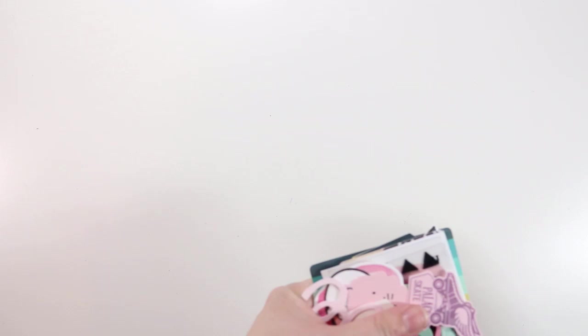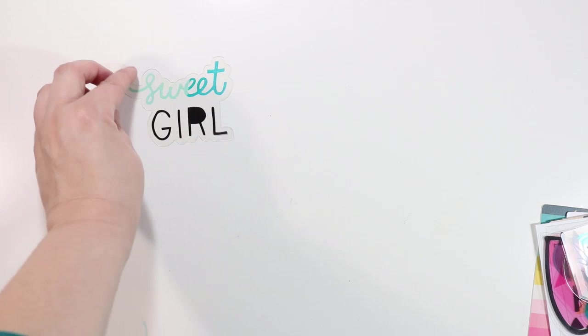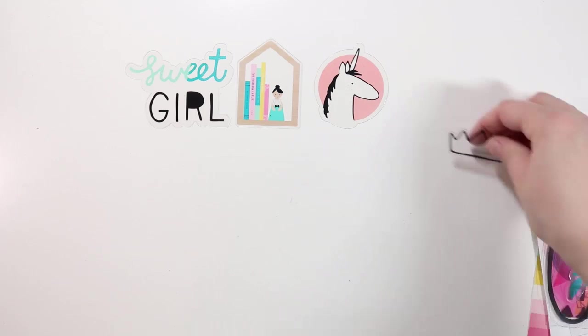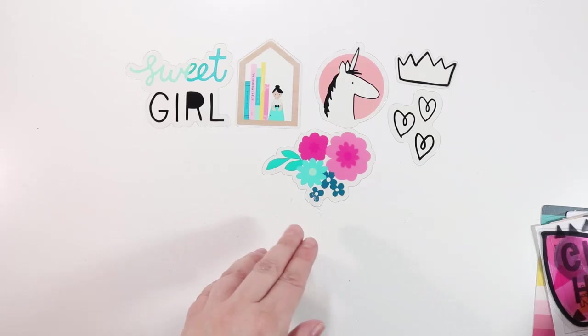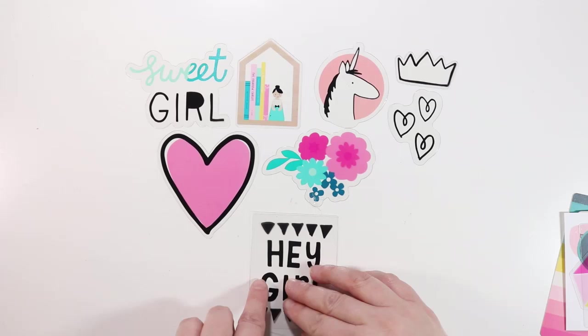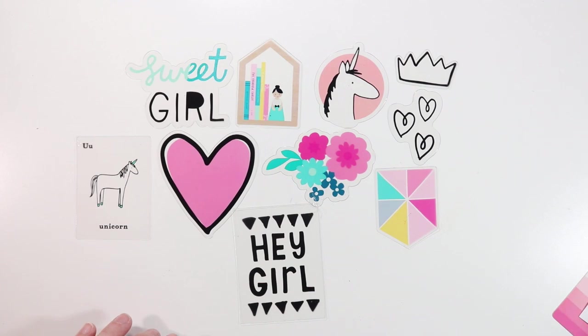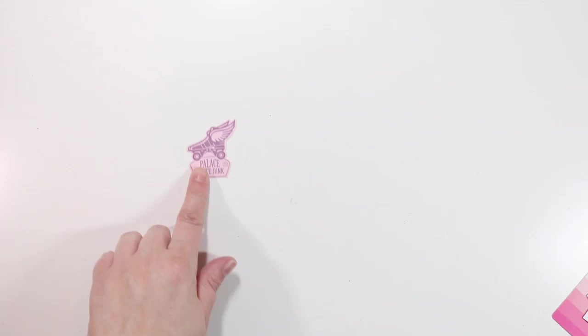Now let's look at the Cute Girl ephemera pack. The acetate pieces include: 'Sweet Girl' in two different colors, a little bookshelf or dollhouse-looking thing, a cute little unicorn, a crown, some hearts, a floral piece, a big heart imperfectly filled in, 'Hey Girl,' a little house or banner shape, and a unicorn card.